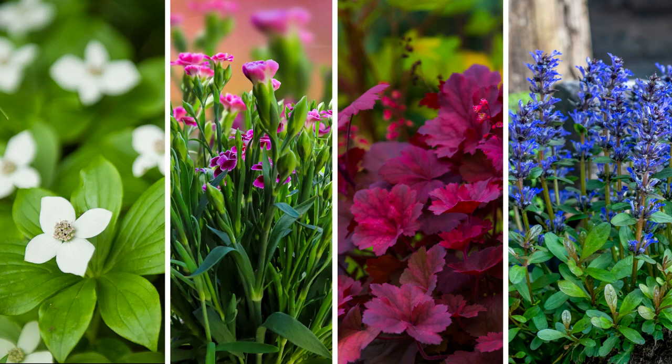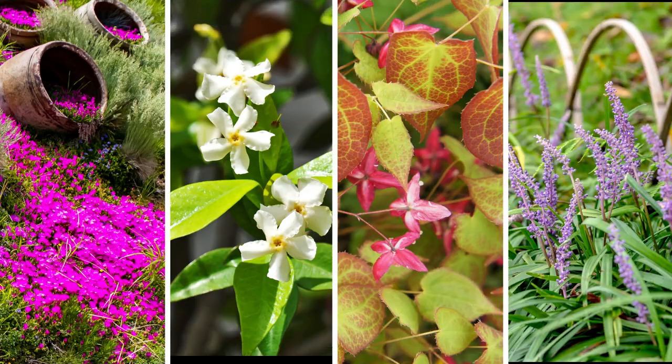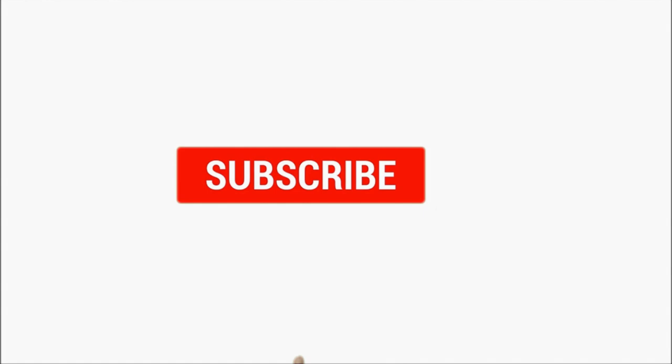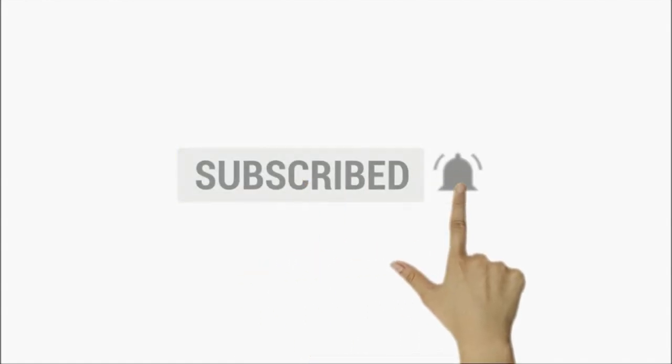We would love to hear your thoughts on our list. If you could pick just one favorite, please comment down below with your choice. And if you're looking for even more suggestions for ground cover plants, please see the description for links. Don't forget to hit the subscribe button for more content from us, and be sure to sign up for our free weekly gardening newsletter with the link below. Thanks for watching and happy gardening!